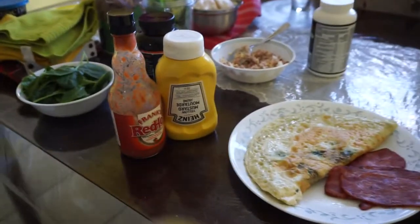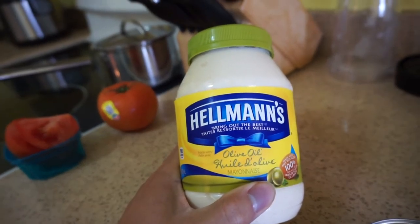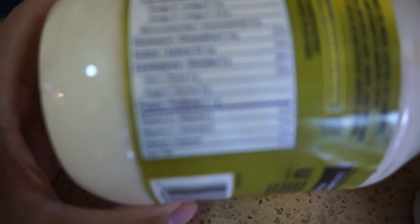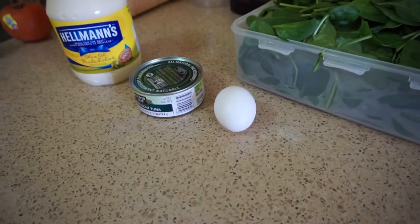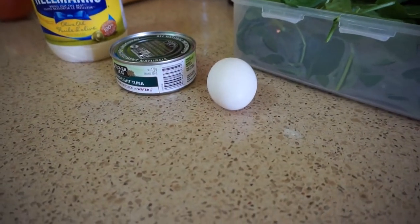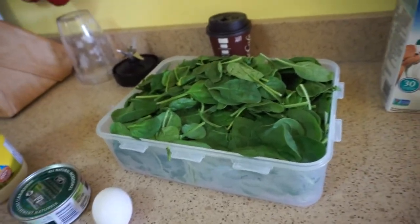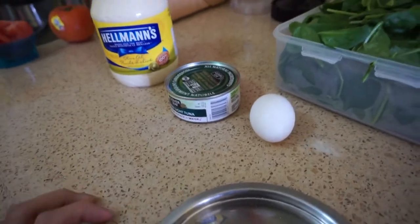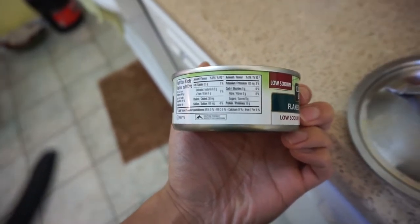Next meal: again we have spinach and Hellmann's olive oil mayonnaise. I chose this because it's high in fats, which is what you need, and has absolutely zero carbs. I'm gonna make this into a salad — sort of like a tuna salad. In one large egg there's around 0.4 grams of carbs. With 20 grams of spinach that's 0.7 grams of carbs — so when you add it up, that's really 1.1 grams of carbs for this meal. And tuna: one whole can is around 30 grams of protein and 1 gram of fat — no carbs.